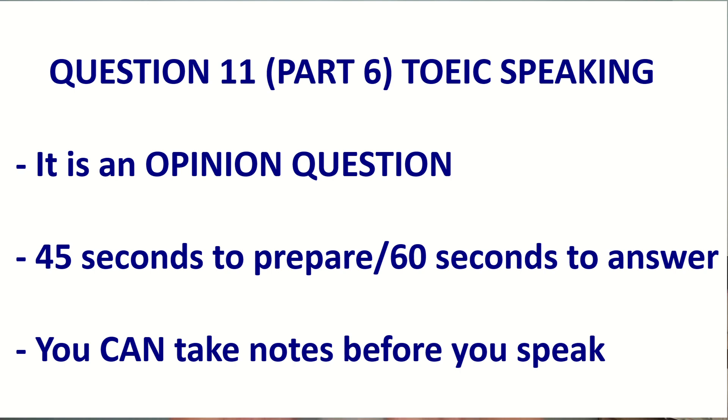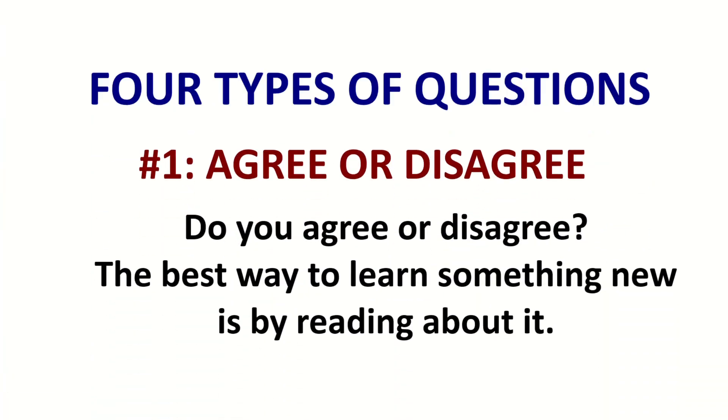Let's go over some details. On question 11, you have 45 seconds to prepare and 1 minute to talk. Good news is, you can now take notes. This started about 3 years ago, so in TOEIC speaking you can now take notes. The questions are all opinion-based. However, you can separate question 11 into four different categories.